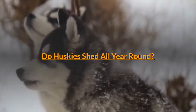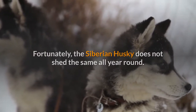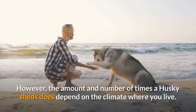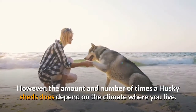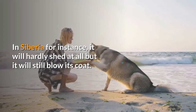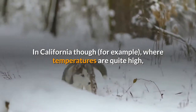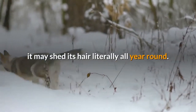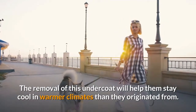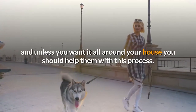Do Huskies shed all year round? Fortunately, the Siberian Husky does not shed the same all year round. It will blow its undercoat at least once a year and usually twice. However, the amount and number of times a Husky sheds does depend on the climate where you live. In Siberia, it will hardly shed at all but it will still blow its coat. In California, where temperatures are quite high, it may shed its hair literally all year round. The removal of this undercoat will help them stay cool in warmer climates. This fur will often come out in clumps, and unless you want it all around your house, you should help them with this process.